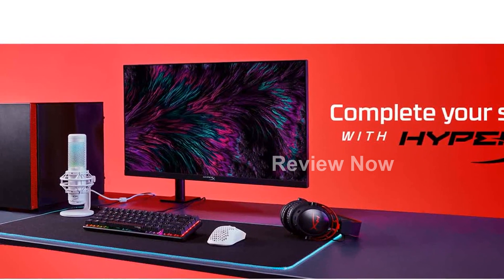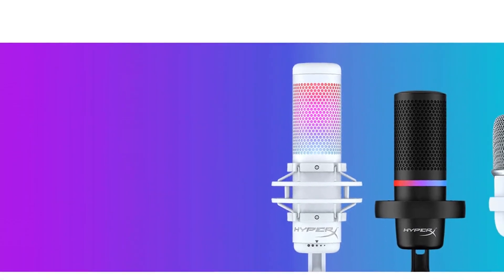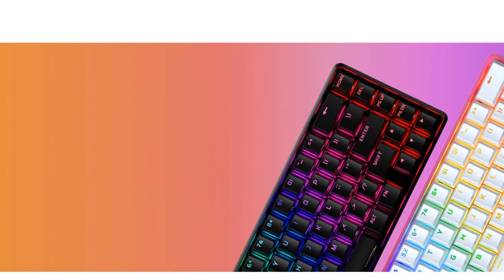But that's not all. The HyperX Cloud 2 also boasts hardware-driven virtual 7.1 surround sound. This feature allows you to truly immerse yourself in your games, with precisely located audio that enhances your gaming experience.